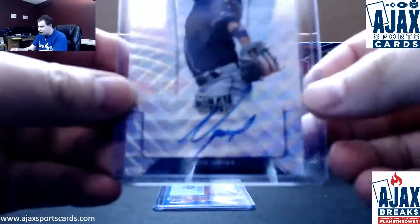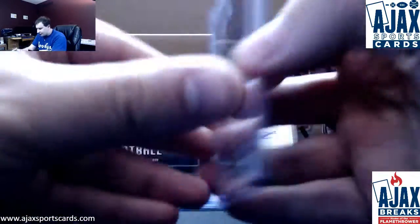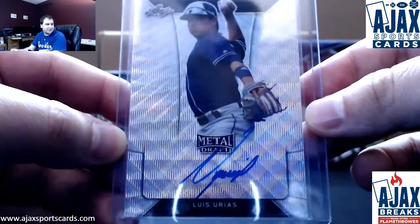Next one up: Luis Urias Autograph, Wave Parallel. Not numbered on that one — Padres player.